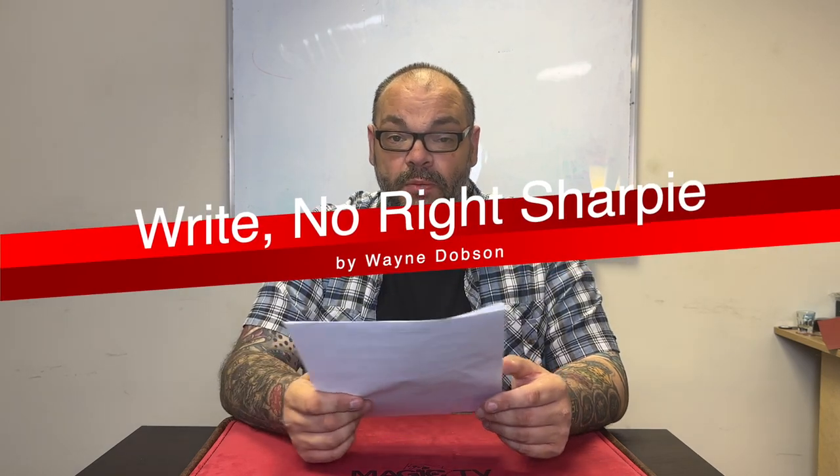In eighth position, I ummed and ahhed about whether to include this, but I decided to because I use it all the time. It's the Right No Right Sharpie by Wayne Dobson, made by Alan Wong. The Right No Right Sharpie allows you to write with the sharpie normally, but anytime you want you can have it set so that when you write, nothing actually comes out.